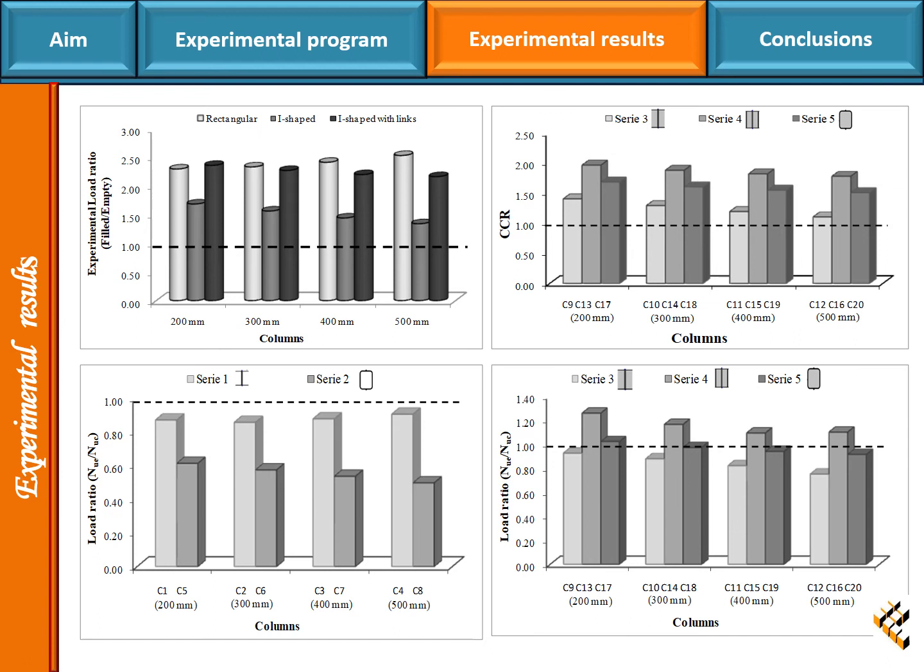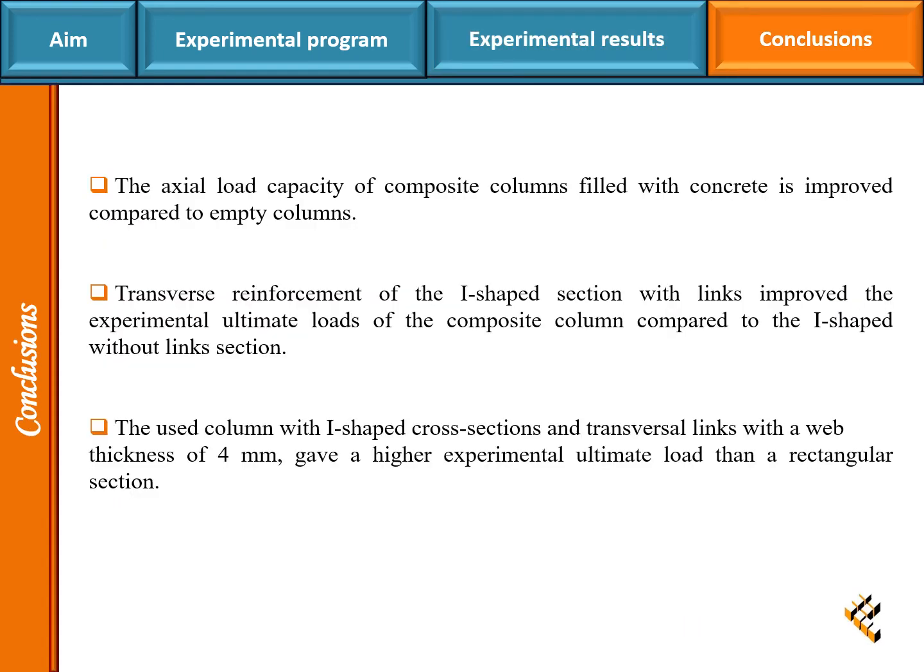The results presented in figure 3 show clearly that the experimentally obtained load capacity of empty steel columns is lower than predicted by EC3. Also, the EC4 prediction was not conservative with respect to the experimental strengths of the columns tested. The axial load capacity of composite columns filled with concrete is improved compared to empty columns.